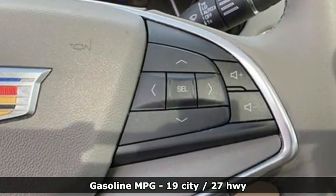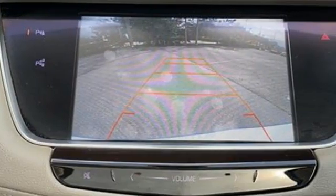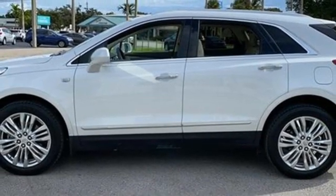V6 engine, driver control suspension management, integrated navigation system with voice activation, Wi-Fi hotspot.